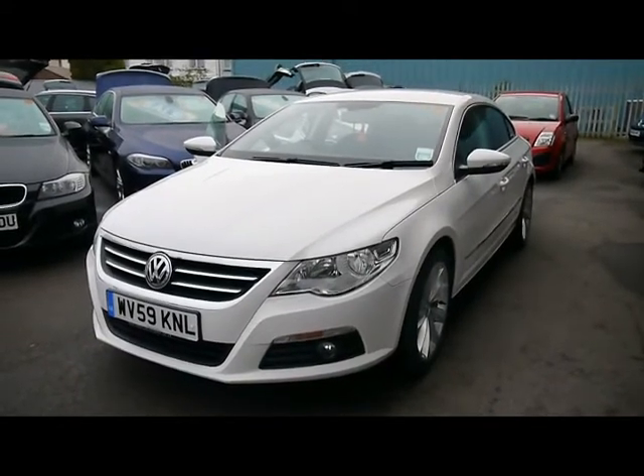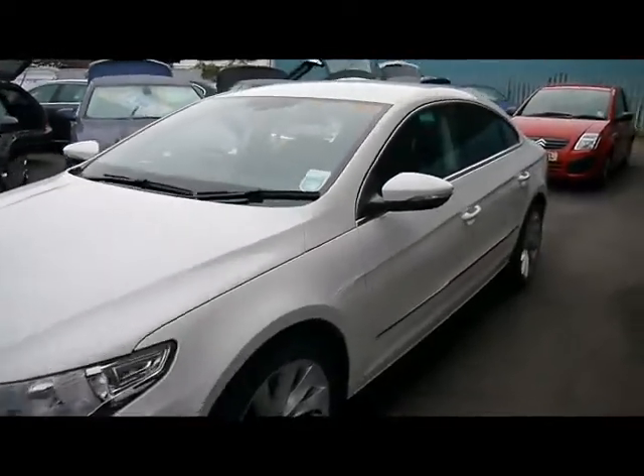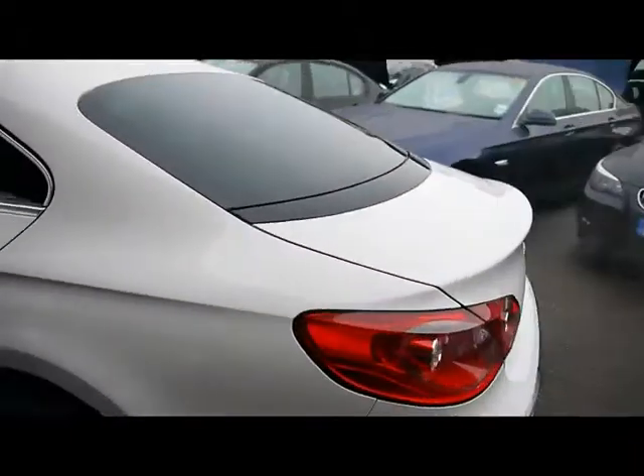Welcome to Imperial Cars. We have a VW Passat CC GT, 2 litre TDI on a 59 plate. I'm just going to go for a brief scroll around the car to highlight some features and to give you a good idea of the condition of the car.